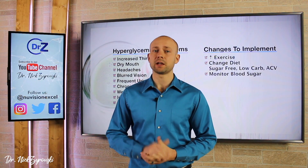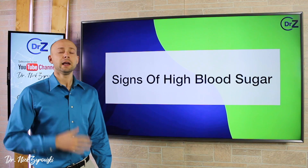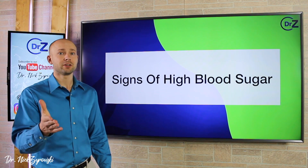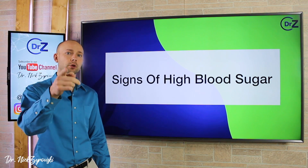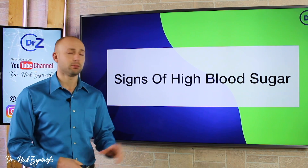In this video, I'll uncover the top signs of high blood sugar. Hi ladies and gentlemen, I'm Dr. Zyrowski and welcome back to the channel. If you're new to the channel, it's a pleasure to have you here. Be sure to subscribe, hit that bell notification, and join our notification community so I can help you excel your health and your life. In this video, we're talking about the signs of high blood sugar.